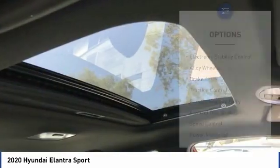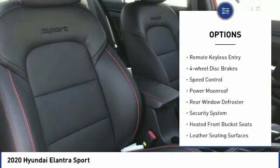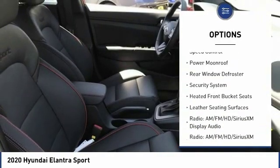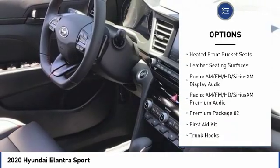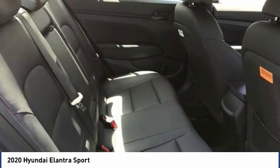Here are some of this vehicle's great options: electronic stability control, alloy wheels, brake assist, traction control, remote keyless entry, four-wheel disc brakes, speed control, power moonroof, rear window defroster, security system.